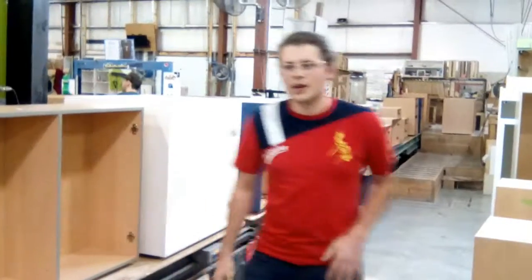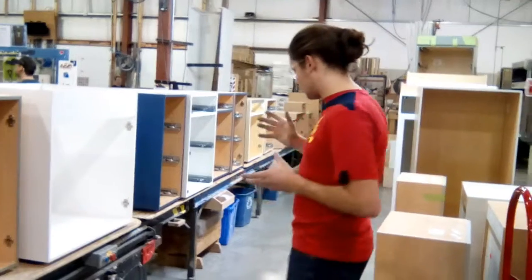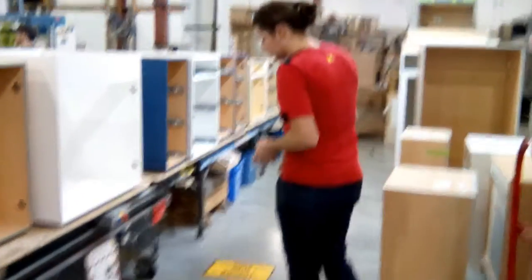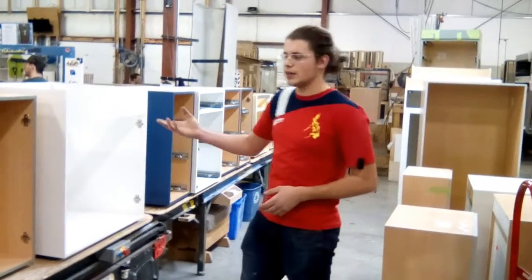Donovan from assembly here with the second part of our video. We wanted to add some visual indicators so people know not to go past this point when they're assembling the cabinets on the line.